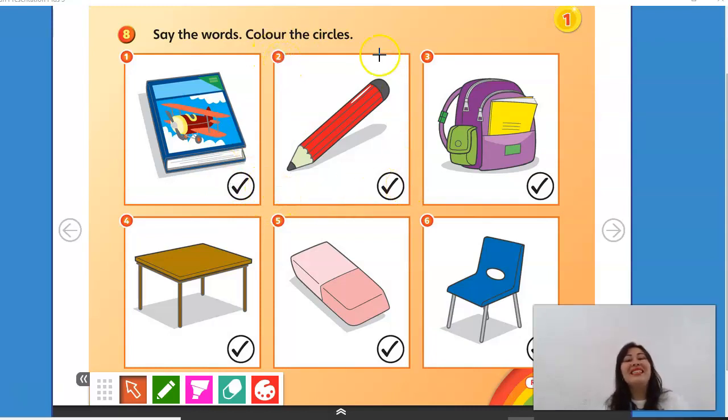Number 2 — what is it? It's a pencil. Number 3 — what is it? It's a bag. What about number 4? It's a desk. Number 5 — what is it? It's a rubber. And number 6 — what is it? It's a chair. How many did you get right?